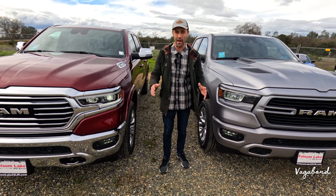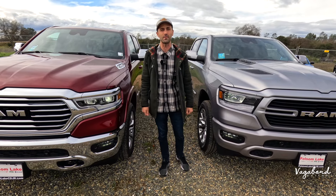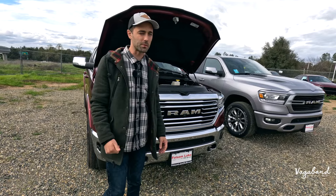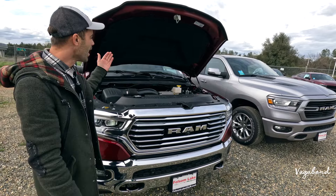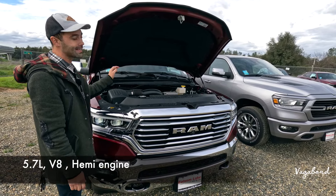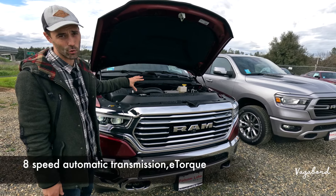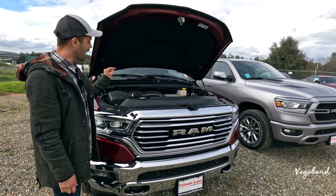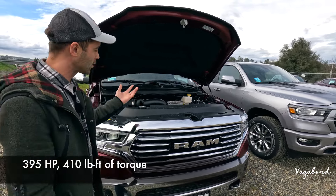Now let's go ahead and compare the 2024 1500 Laramie to the 2024 1500 Longhorn. Let's start with specs. We only popped one hood because they have pretty much the same exact powertrains: 5.7-liter V8 Hemi engine paired with an 8-speed automatic transmission. Yes, it's the e-torque — a little bit more spunk and power on the towing, pushing out 395 horsepower with 410 pounds-feet of torque.